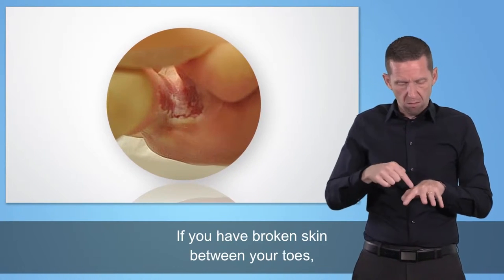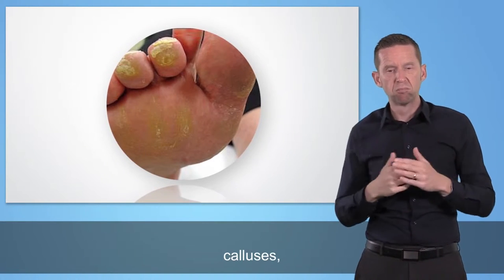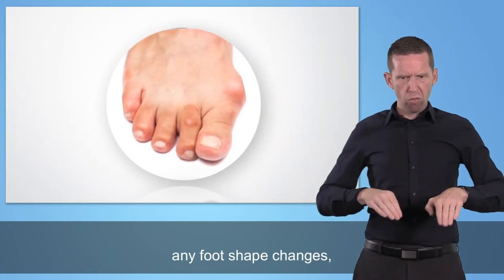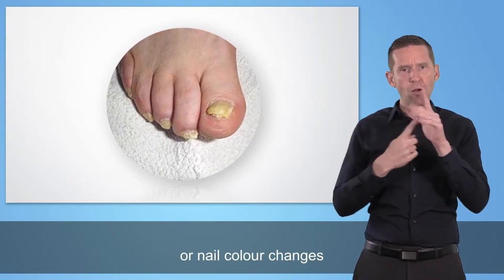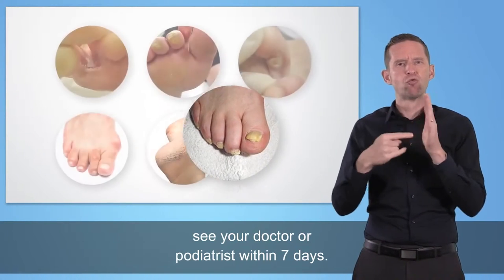If you have broken skin between your toes, calluses, corns, any foot shape changes, cracked skin or nail colour changes, see your doctor or podiatrist within seven days.